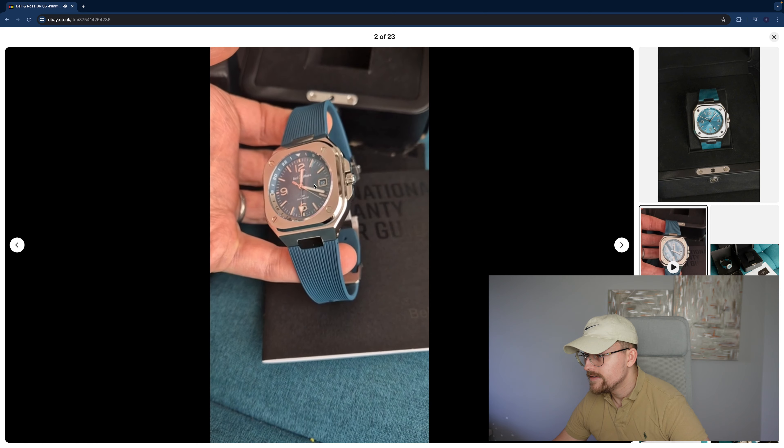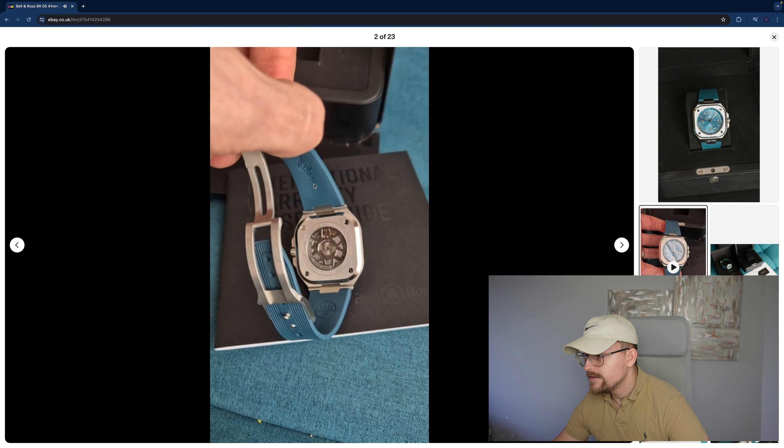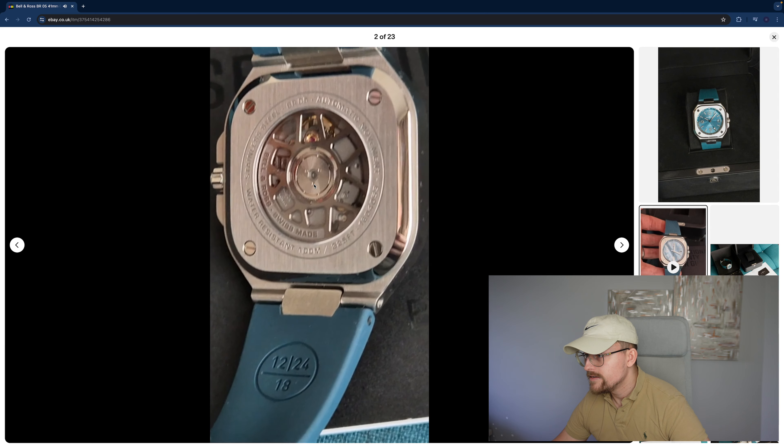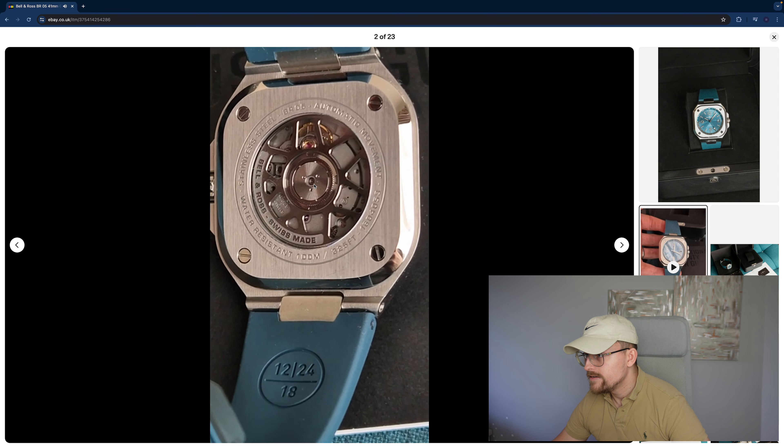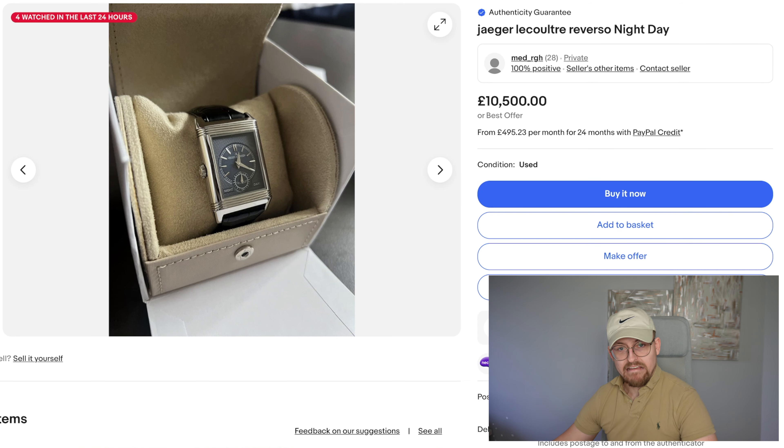The caseback is a bit boring to be honest, but still nice. Still under warranty until August 2025 — definitely have a gander.